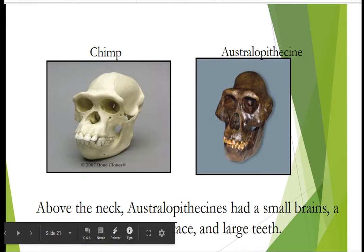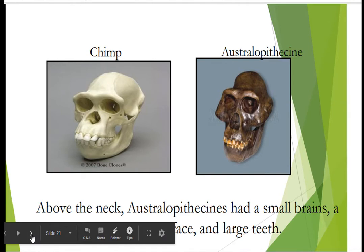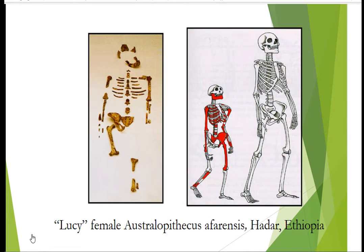Australopithecines are different than Neanderthals or Homo erectus. From the neck up, they're really not very impressive. They have a really small skull size, and they have what's called prognathism, so their face jets out more like a chimpanzee than like a human. But from the neck down, there are some surprising things about australopithecines. The reason why Lucy was so important is not because she's the oldest or she's the only australopithecine — there are tons of australopithecines — but that there's so much of her post-cranial skeleton, so much of her skeleton below the neck.